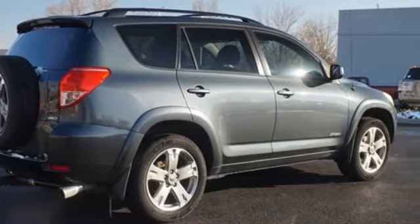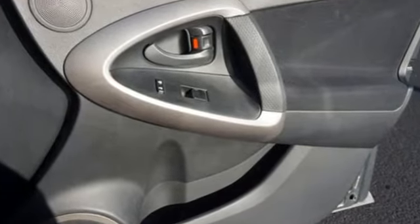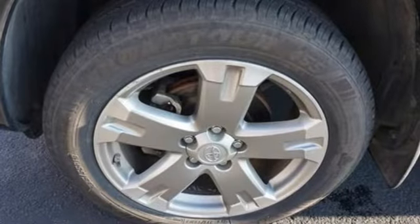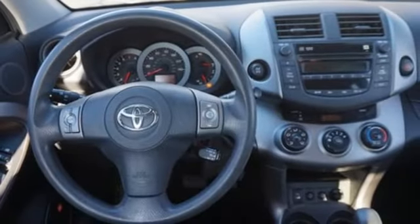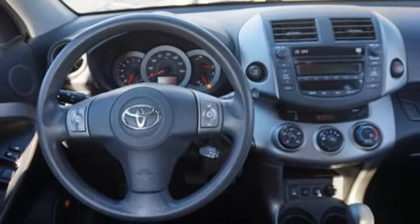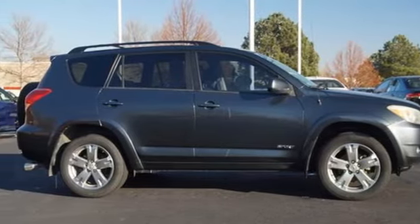V6 engine, manual tilting steering column, AM-FM stereo, manual telescoping steering column, three 12-volt power outlets, auxiliary audio input, aluminum wheels, illuminated front cup holders, and four-wheel drive. Stop in for a test drive and make it yours today.